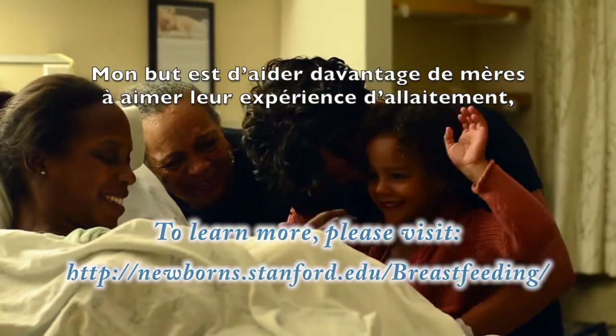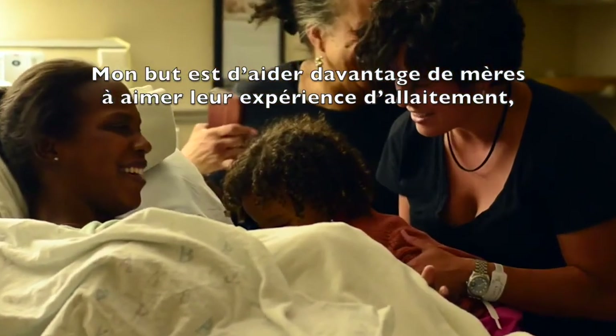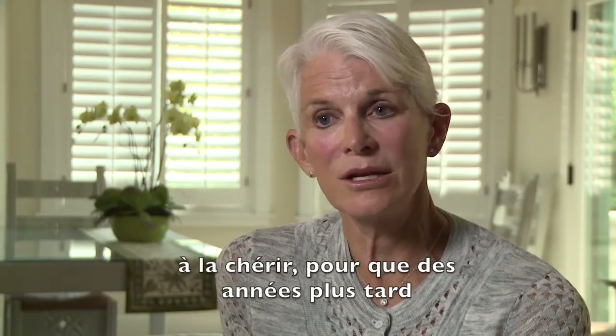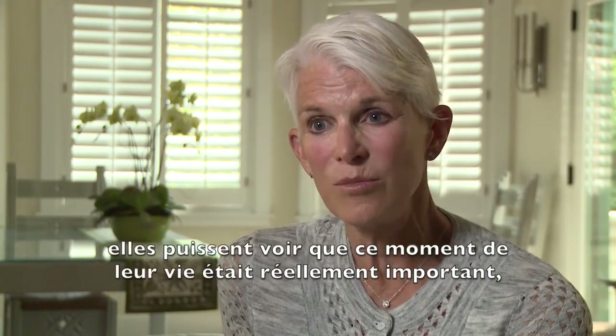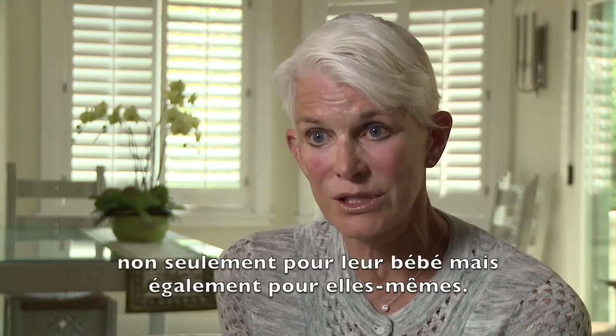My goal in making this app is to help more mothers love their breastfeeding experience and to really treasure it — so that years later, they look back at this time of their life as truly important, not just for their baby, but for themselves as well.